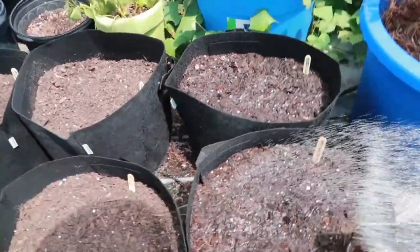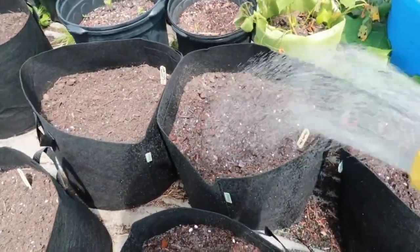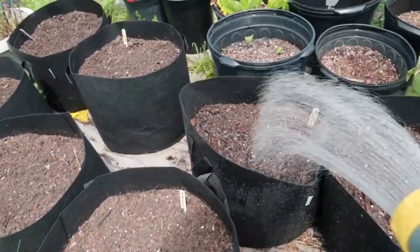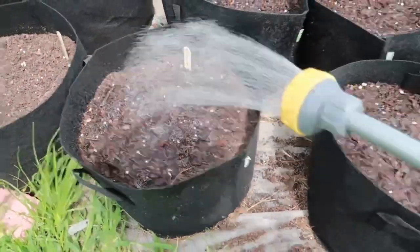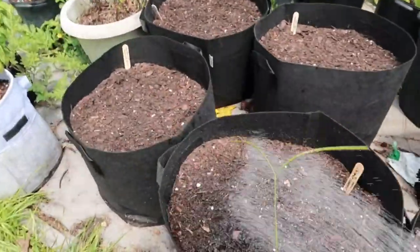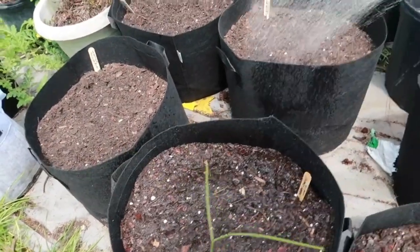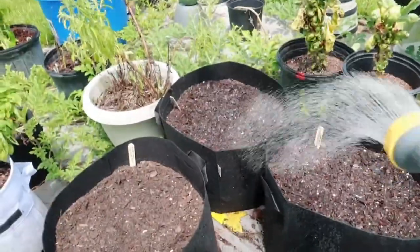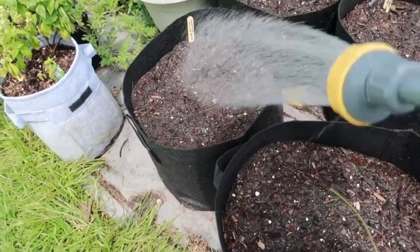Brussels sprouts — they eat some water. Bok choy — they eat some water. Georgia collards — they eat some water. Alaska peas — I'm gonna put some sticks in there, I know that's gonna vine up. White Vienna kohlrabi — they eat some water. And broccoli, which I have no luck with ever, but we learn and we grow — I think I got it. Chinese cabbage — they eat some water. Wakefield cabbage — they eat some water. Purple kohlrabi — they eat some water. Seven top turnip — there you go, some water.